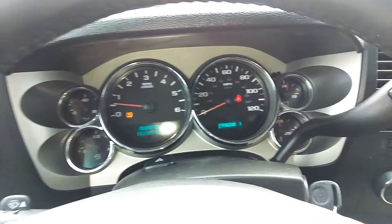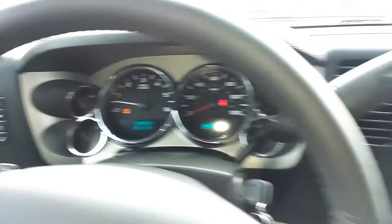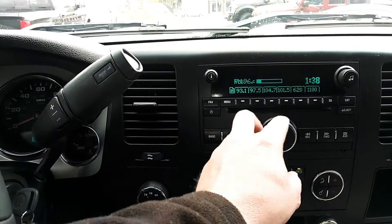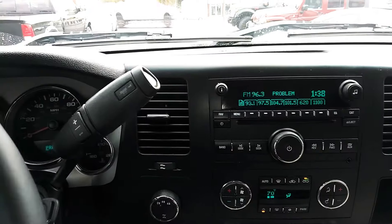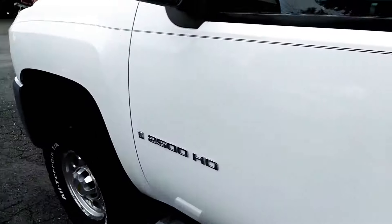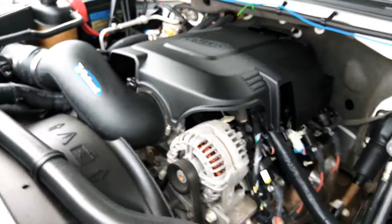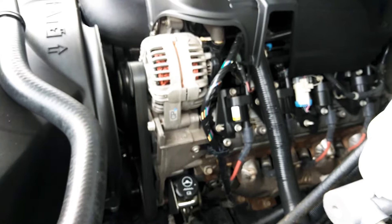There is the odometer — the mileage. No check engine lights. There is the stereo working well. Let's pop the hood and go back to the engine here. There we go. Let's hear it run. Turns along beautifully.